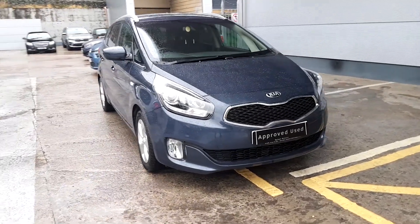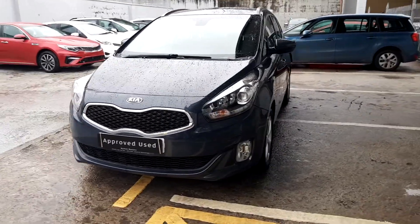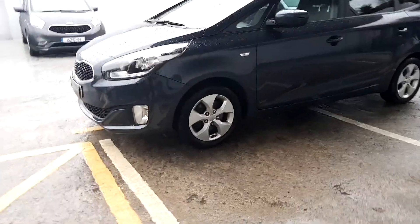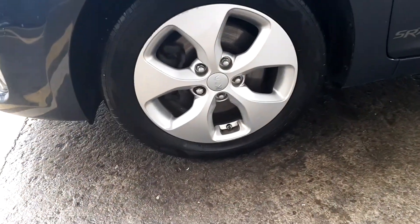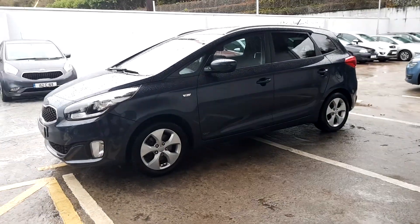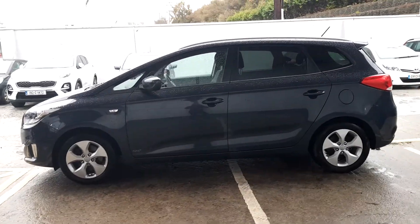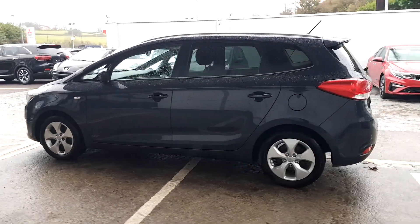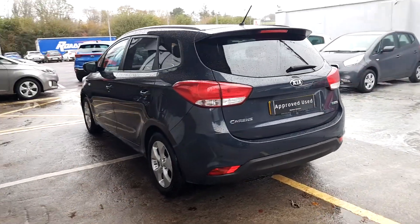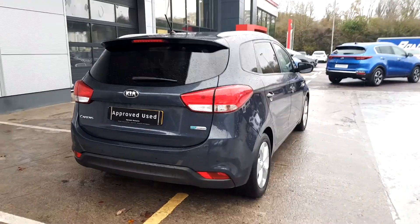This is a 2016 Kia Carens, 1.7 litre diesel, and it's a 7 seater. It comes with alloy wheels and privacy glass on the back doors. It has manufacturer warranty until 2023.